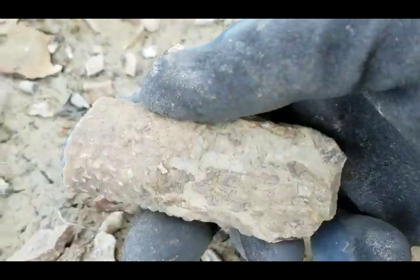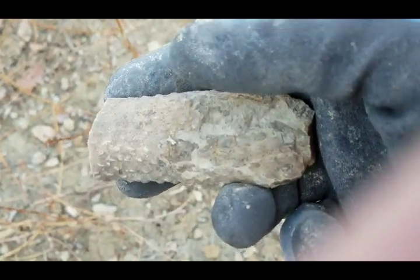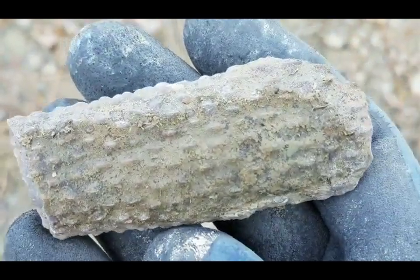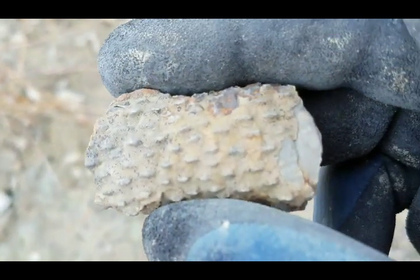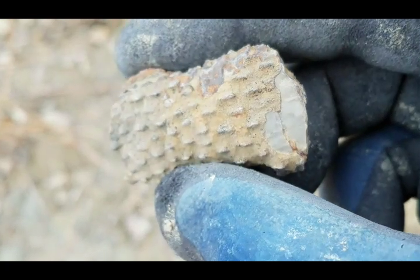It's coated with a bryozoan. So here's this piece and then the piece my dad actually found — here it is. This one's got a little bit more noticeable texture to it. Those are both really cool.